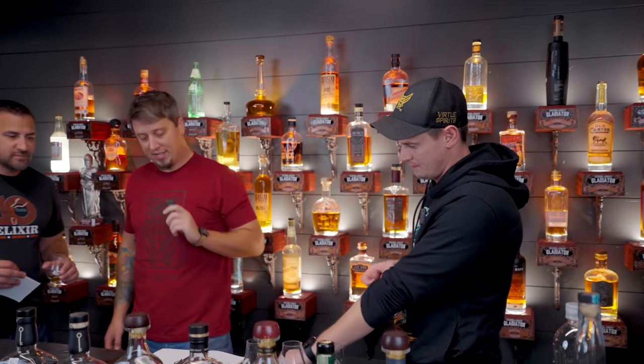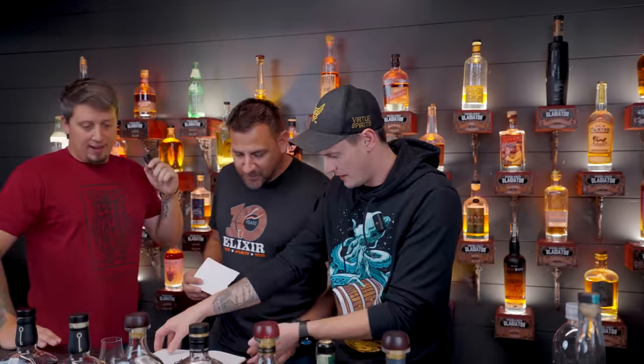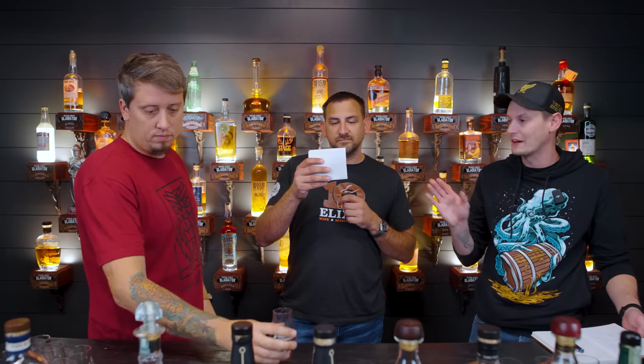Nick is going to come and reveal the results. So literally nothing changed from the top three, which is great. Number 11 — last place. We have bottle number eight.